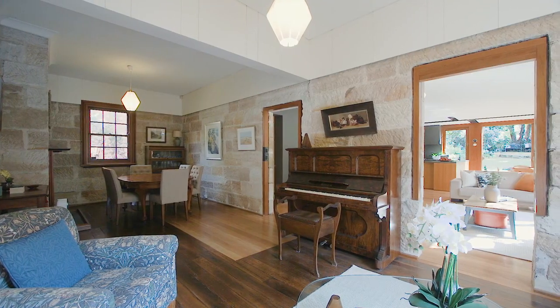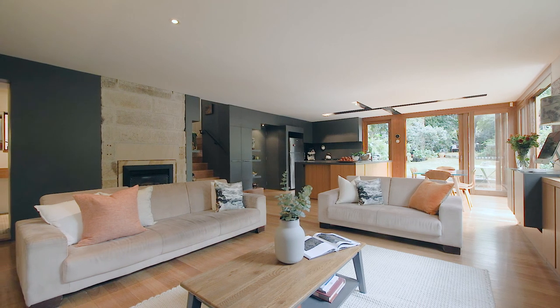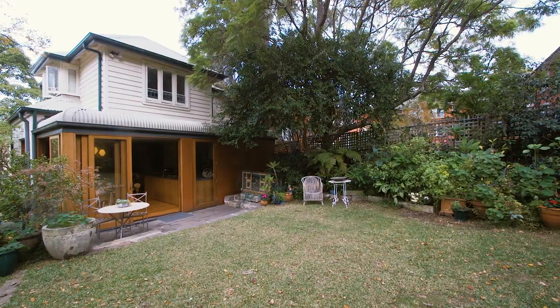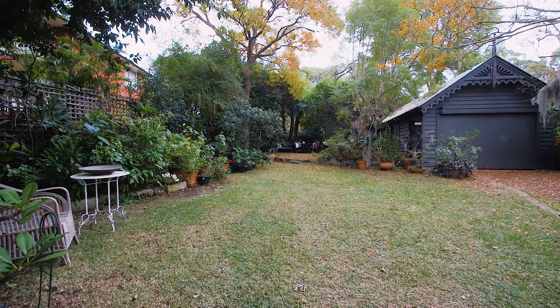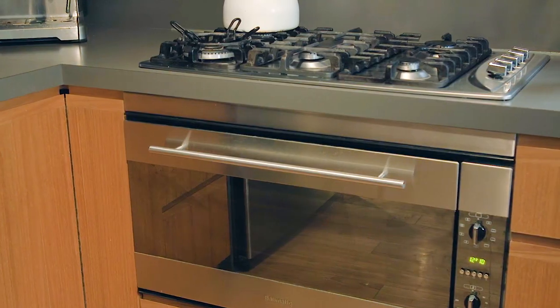The dual level layout boasts beautiful formal living and dining spaces. Stunning open plan family space flows seamlessly to the outdoors. North facing country garden oasis with sweeping level lawn. The contemporary kitchen boasts timber cabinetry, gas cooking and stainless steel appliances.